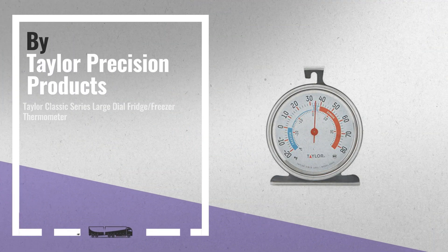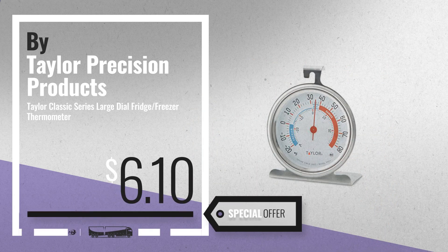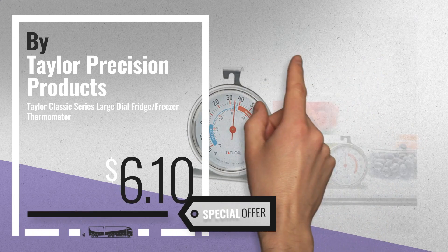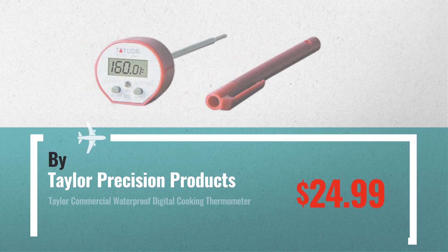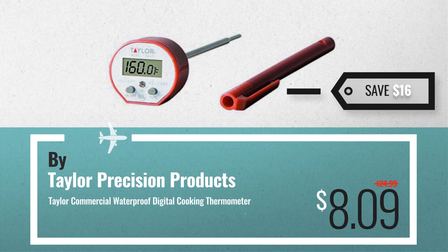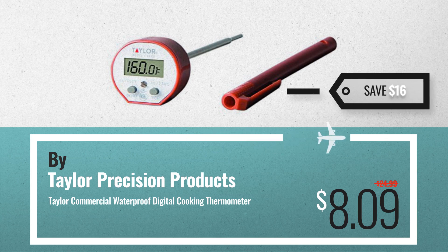Number 1. Buy Taylor Precision Products — our editor's choice — now only at $6.10. Number 2. Another great product by Taylor Precision Products, available now on Amazon only at $8.09.